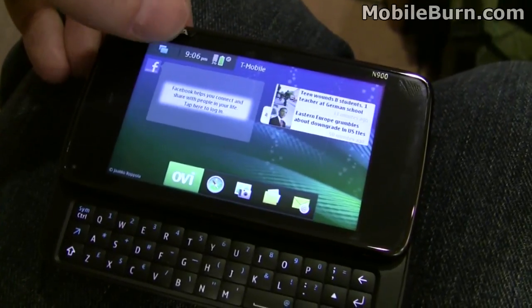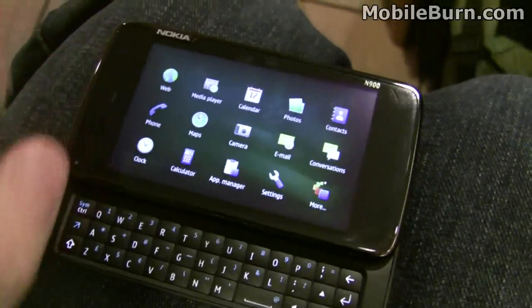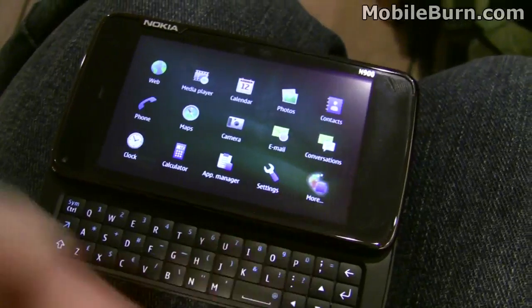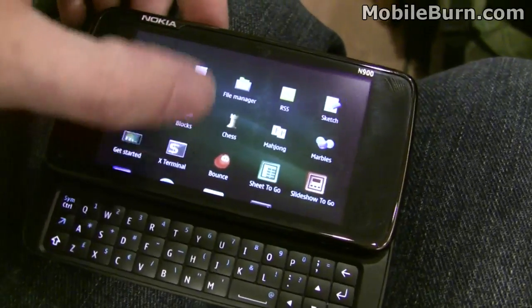So we'll pull up the main menu here. Go into the multitasking screen and hit this icon here. You can see we've got a list of icons for the menu. If we hit 'more', we can get into another scrollable list of even more items.